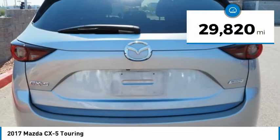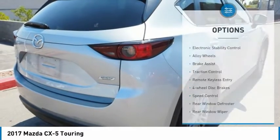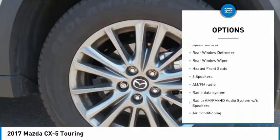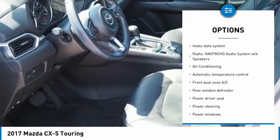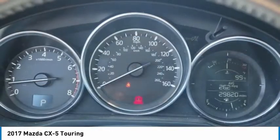This vehicle has less than 30,000 miles. Here are some of this vehicle's great options: electronic stability control, alloy wheels, brake assist, traction control, remote keyless entry, four-wheel disc brakes, speed control, rear window defroster, rear window wiper, and heated front seats.